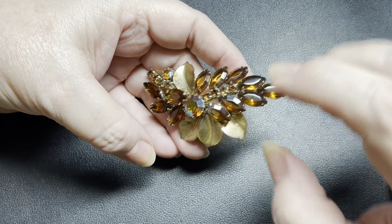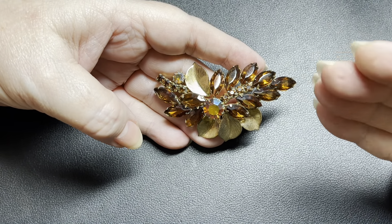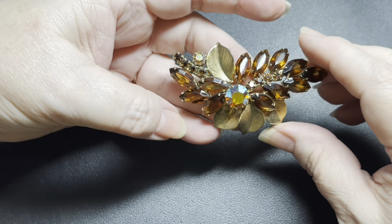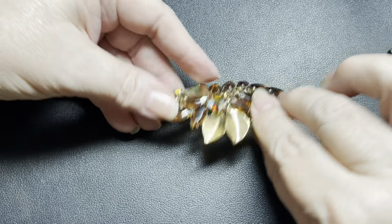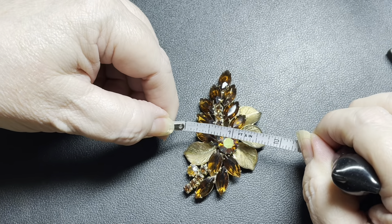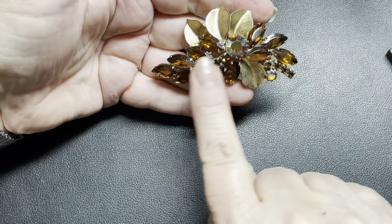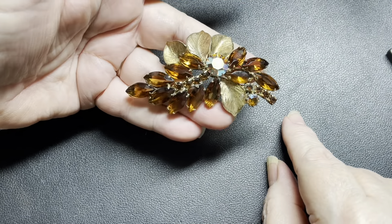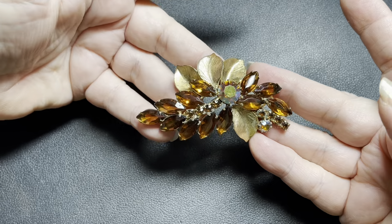I'm identifying this as Aurora Borealis, the topaz-colored rhinestones. There is some discoloration on a couple of these. So on this one, I'm going to say let's do $20. It is a fabulous piece — three inches by about an inch and three-fourths. I think it's supposed to be a leaf; here's the stem. It does need a deep cleaning, but on this one, I'm going to say $20.